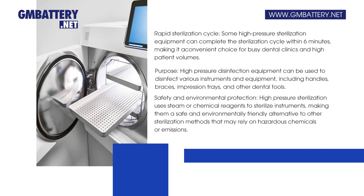Safety and environmental protection: high-pressure sterilization uses steam or chemical reagents to sterilize instruments, making them a safe and environmentally friendly alternative to other sterilization methods that may rely on hazardous chemicals or emissions.